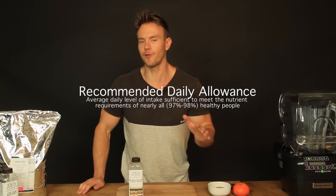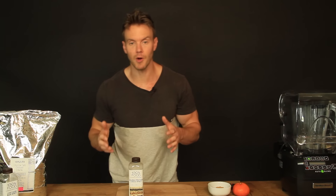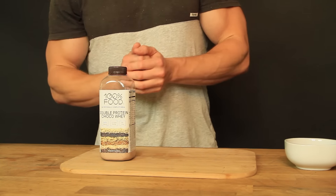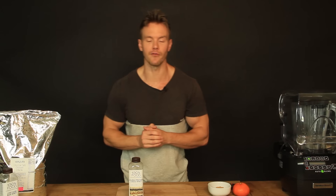Like I said, it stands for recommended daily allowance and it's 2,000 calories a day broken up into proteins, carbohydrates, and fats — your main macronutrients, fuel that your body needs. This is made up of protein 50 grams, carbohydrates 300 grams, and fats about 65 grams.